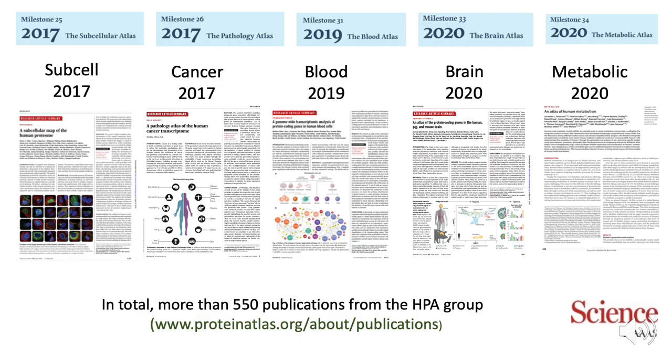Since then, we have published other parts of the human proteome — most of these articles in Science. We had the subcell profiling in 2017, the cancer atlas also in 2017, a blood atlas at the end of 2019, a brain atlas in March 2020, and a metabolic atlas in April 2020. In total, we have published close to 600 publications from the HPA group during these years.